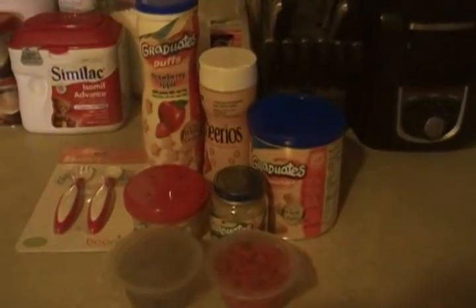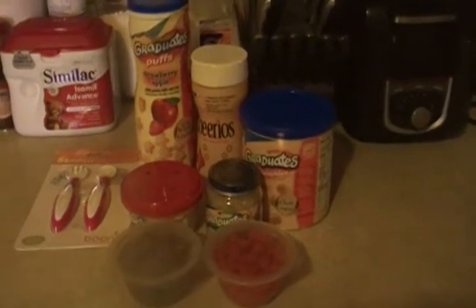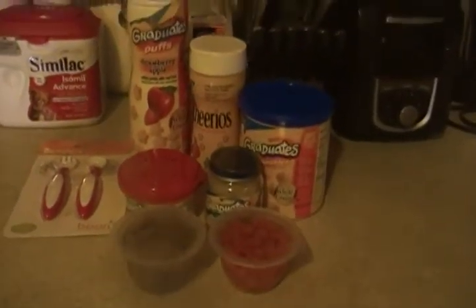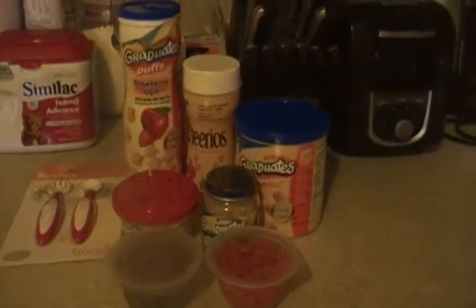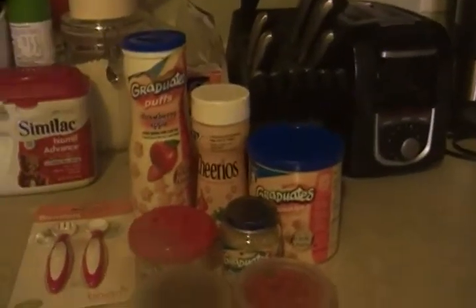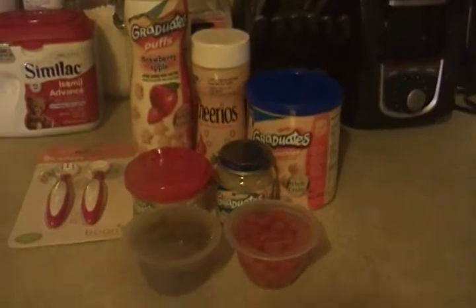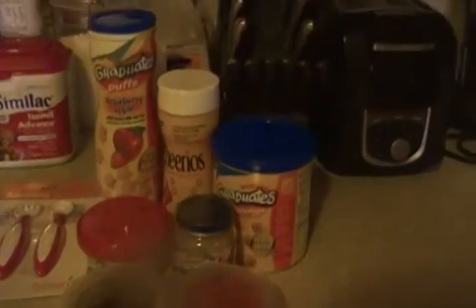This video is going to be about some different foods that we have now introduced to Ella. My last video was about sippy cups and stage two foods. This one is going to be about what she's eating now and some ideas for people who want to get different things that they can pick up and eat and practice with solids.